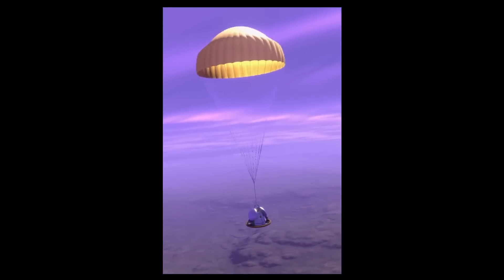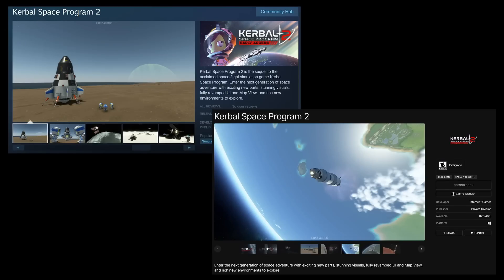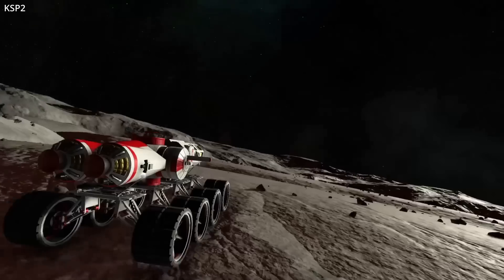Upgraded stuff, for sure. Throughout the months to come, additional content will be added to the game, like science gathering, colony building, interstellar travel to other systems, and multiplayer. KSP 2 is currently only available for PC, either through Steam or the Epic Game Store, but will eventually make its way to Xbox and PlayStation after it leaves early access.